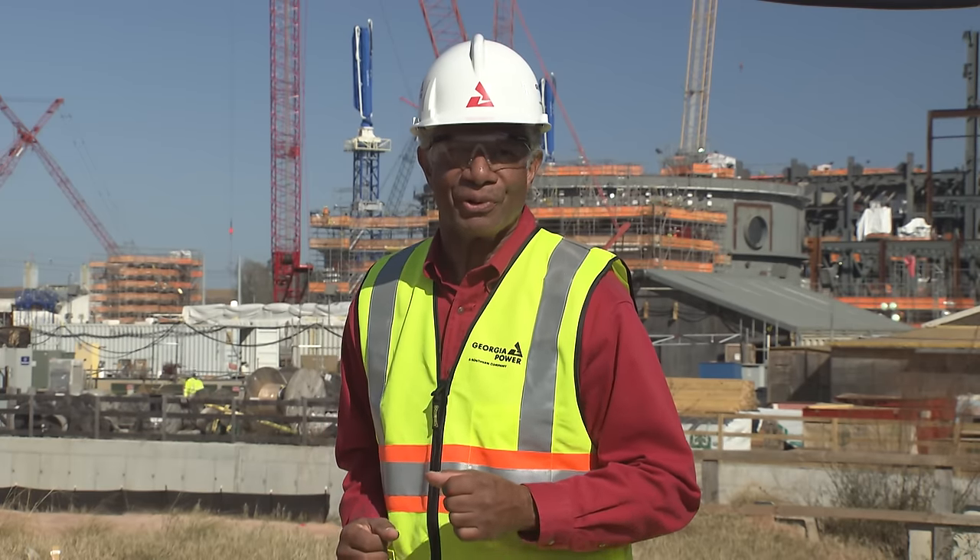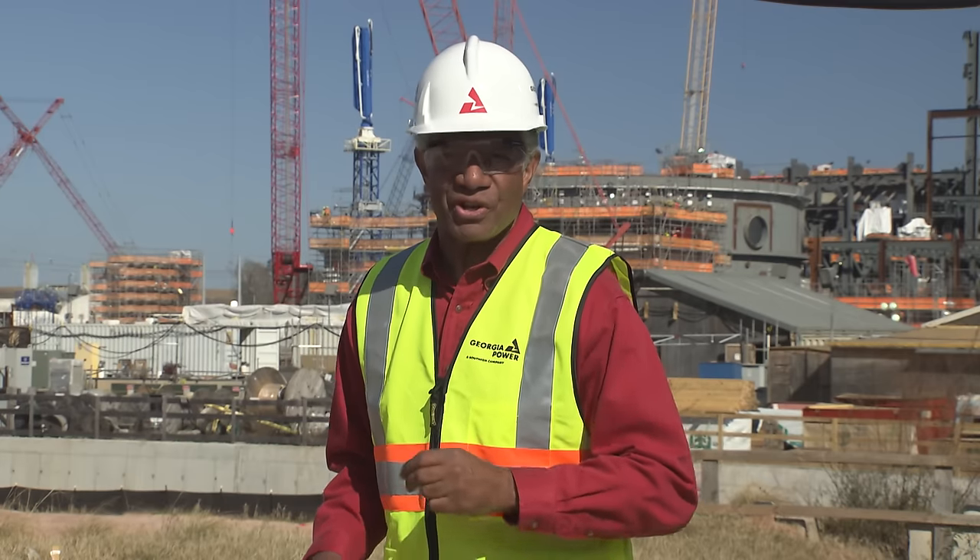To give us more details on the volunteer efforts going on with our Plant Vogel employees, we spoke to Fran Forehand, Georgia Power's East Region vice president.